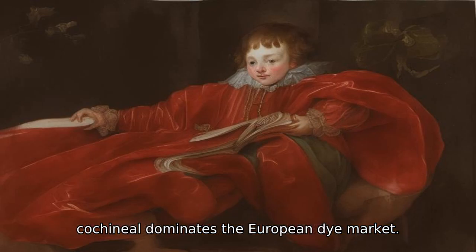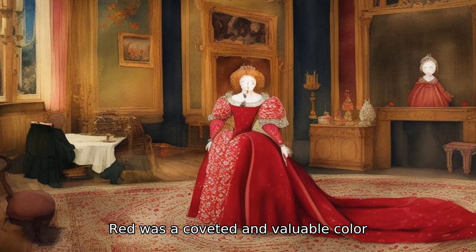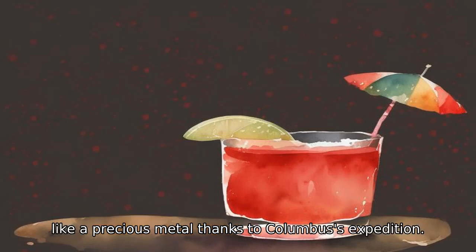After Spain conquered Mexico, cochineal came to dominate the European dye market. It became a color that only those with wealth and honor could enjoy — coveted and valuable for emperors, conquerors, and nobles. The red color of cochineal, coveted by the world, became a valuable export item, like a precious metal, thanks to Columbus's expedition.